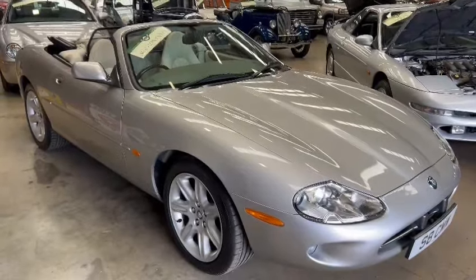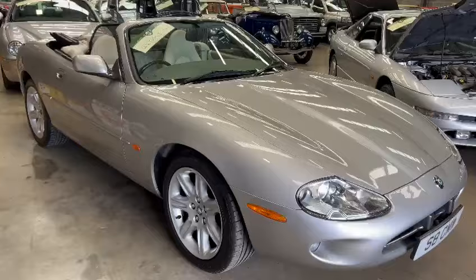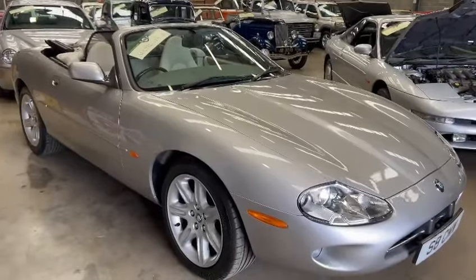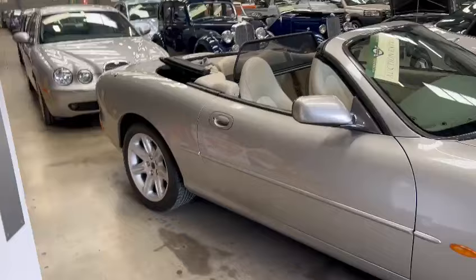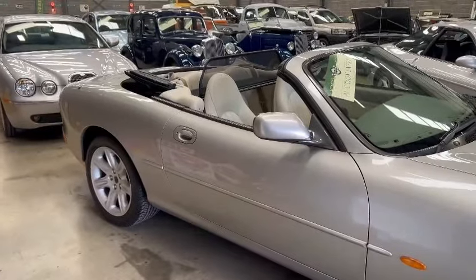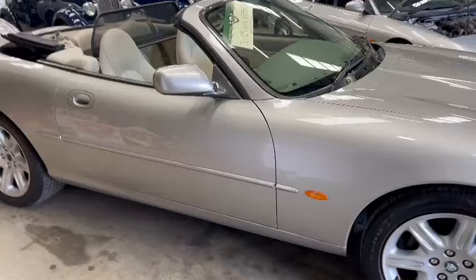Right then guys and girls, here we go - what a stunner! The XK8, lovely car, just landed with us for our next sale. We've got loads of lovely examples of different makes and models as we usually do, but this time, more noticeable than ever, we have got some stunning cars in, and this being one of them.